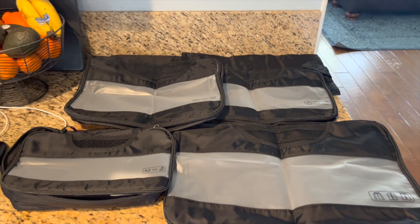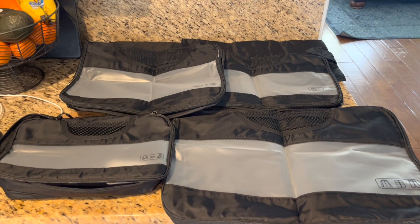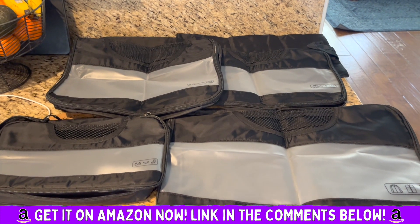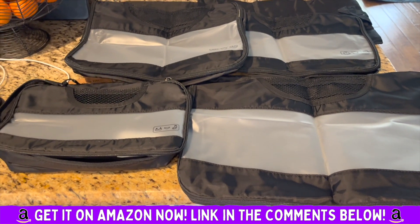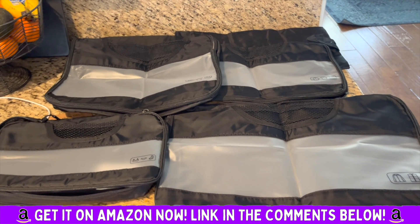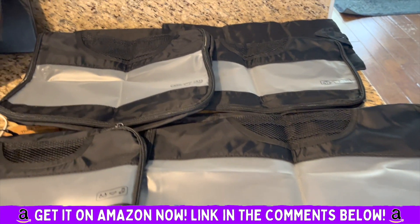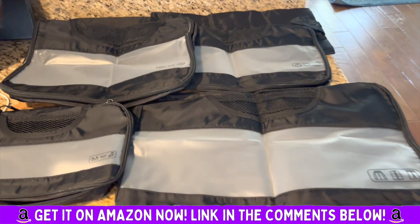These are the packing cubes by Zekin. If you've never used packing cubes, you're missing out because they are super helpful in organizing and packing. When I pack, I'm packing for four people — two kids and my husband. These just really help to keep things compressed and organized, so it's not just madness going on in your suitcases.